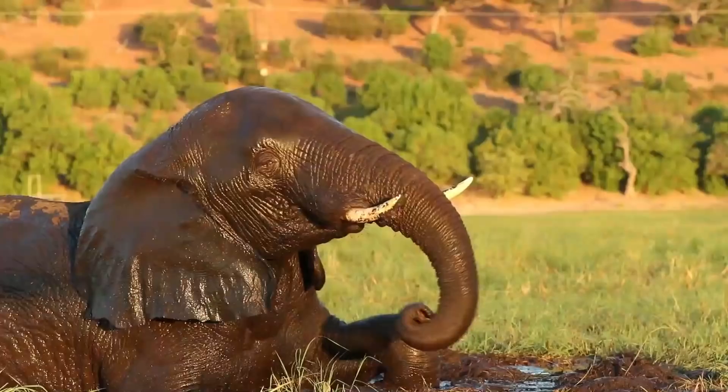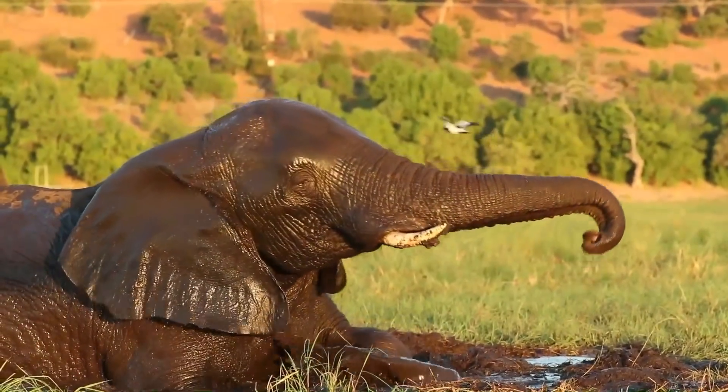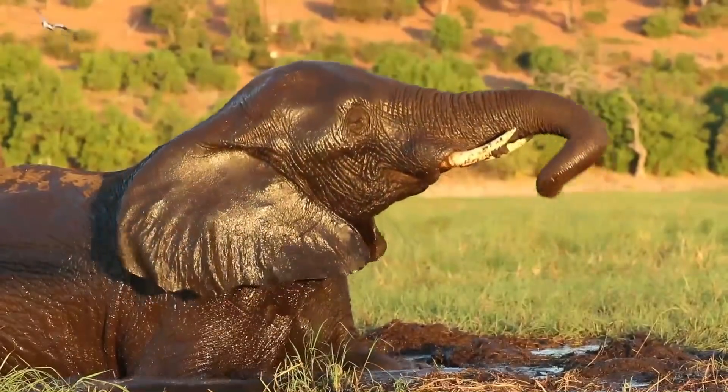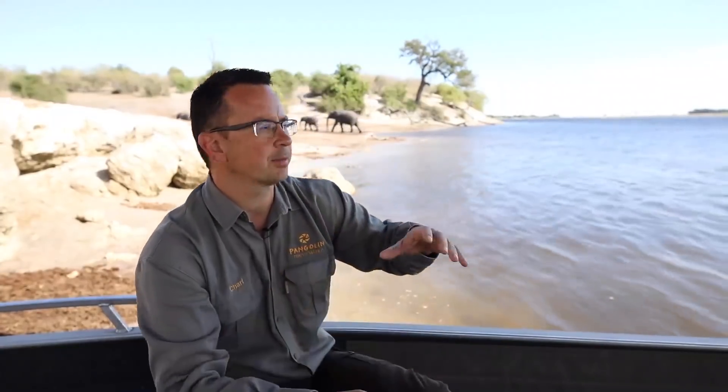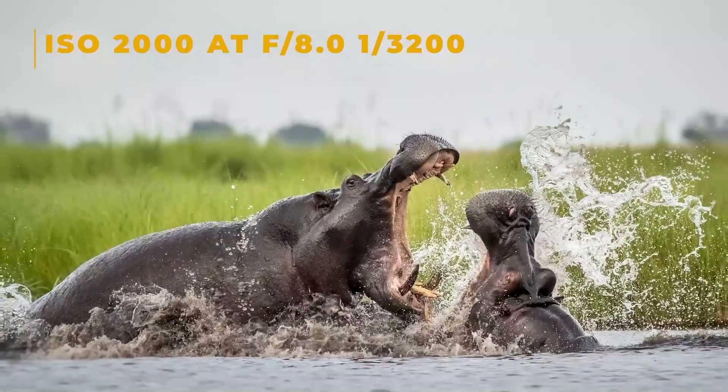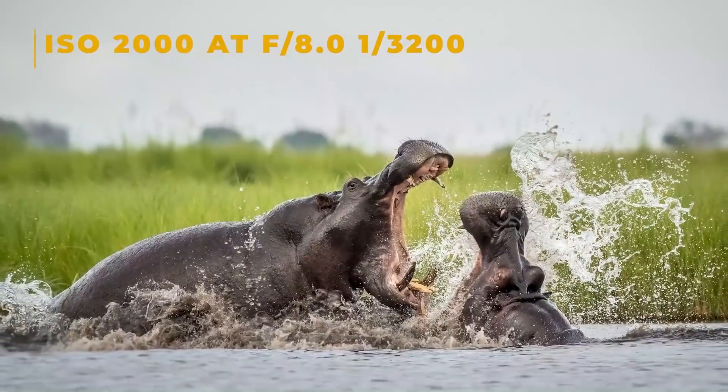If you keep your ISO at 100 to 400 the whole day, you won't have that fast shutter speed — maybe in the middle of the day with lots of sun, but not during the most beautiful times: early morning light and late afternoon. You can't shoot with those low ISOs then. Your shutter speed will be too slow. With birds in flight, hippos fighting or playing in the water, you need a fast shutter speed, and in most cases that means raising your ISO.